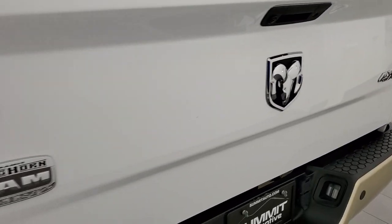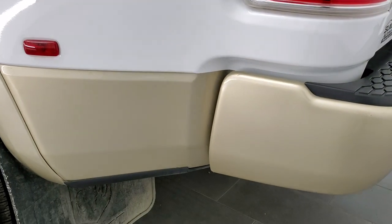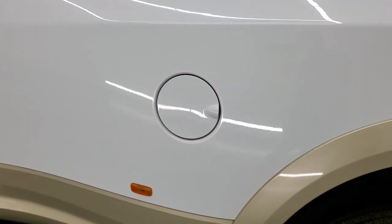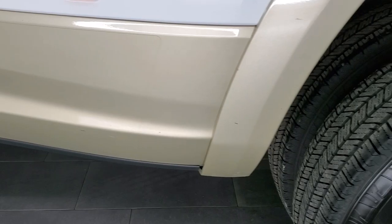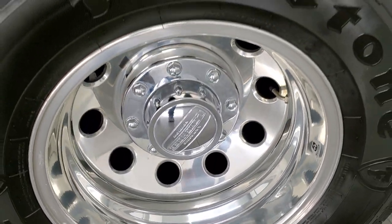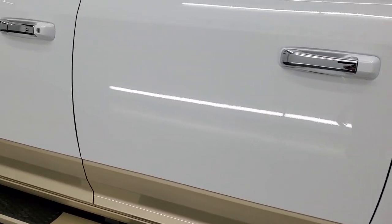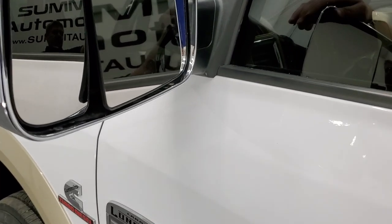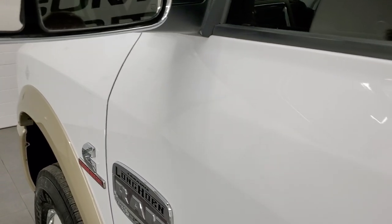The tailgate shuts nice and solidly, and coming around to the driver's side, it's just as clean as the passenger side — the box looks really good. Once again the front of that dually tub has no major rock chips. The doors look really good. The Entegra Go system has the heated fold-up tow mirrors — they fold up and also fold in — and they have directional signals on them as well.